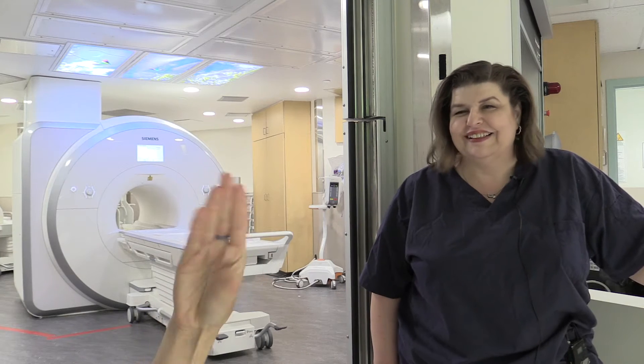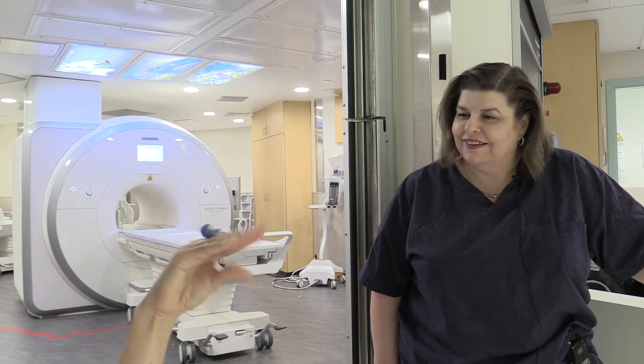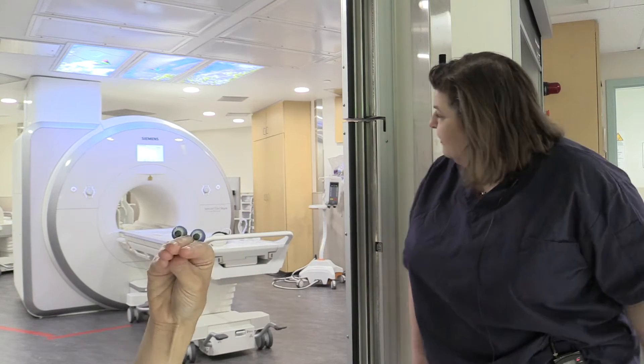Hi, I'm here with my friend Steph. She's an MR technologist. What's that big thing behind us? That is an MRI magnet.